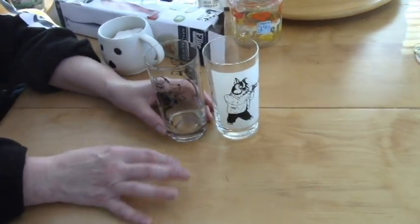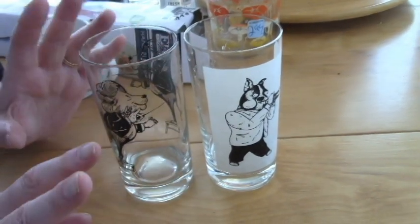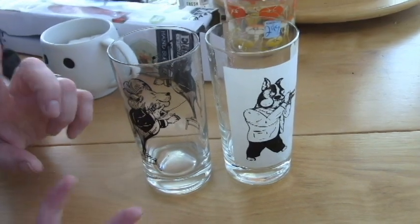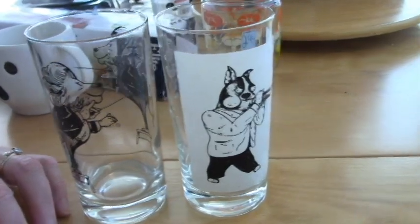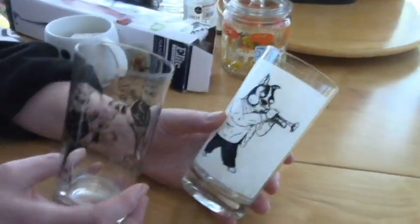Hello, I have a sort of mixed haul. We were down at the beach and I got a few things. There's thrift, Walmart, one item from Walmart, Ross, and Marshall's.